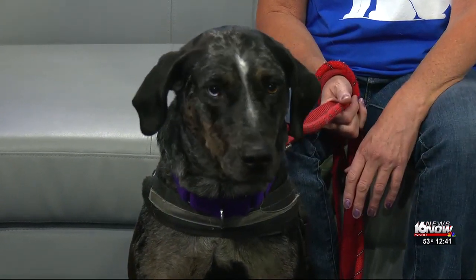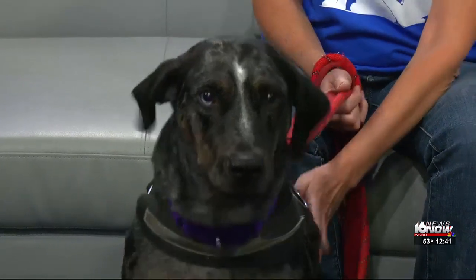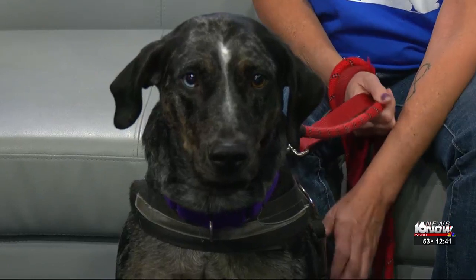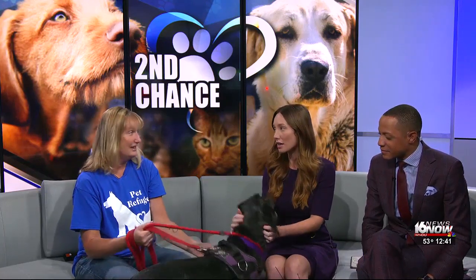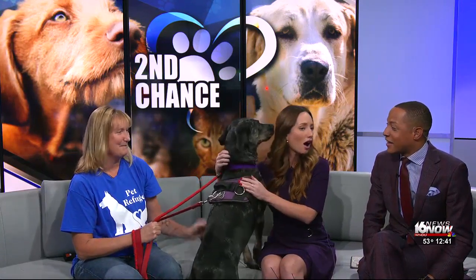She would have to be the only pet in the home — she does not get along with other dogs. She's growling at herself on TV right now. Oh, that is funny! But she is a volunteer favorite. You said that she even stands on her hind legs and hugs — she does. She gives hugs. Like that? Yes, like that. On cue!